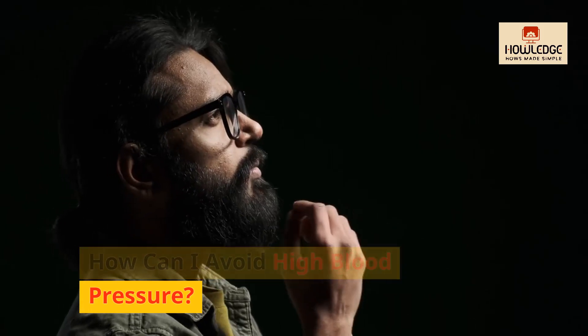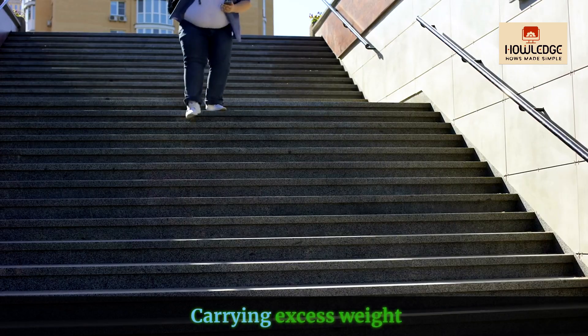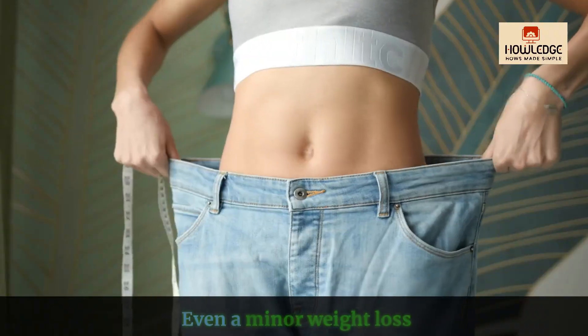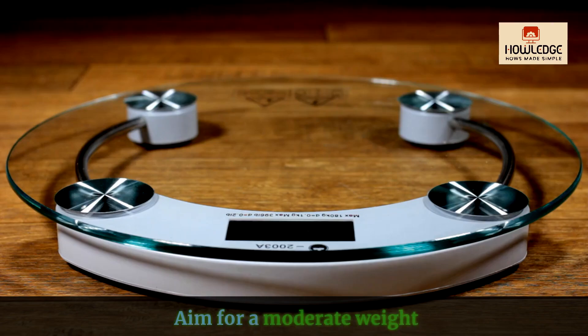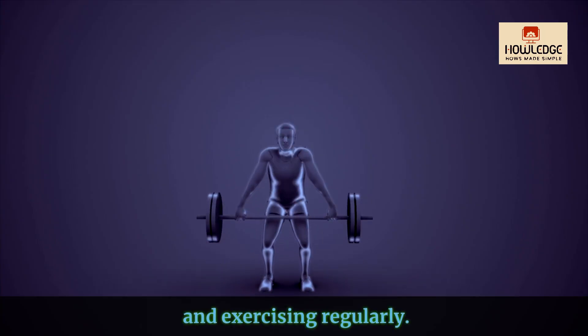How can I avoid high blood pressure? Maintain a healthy weight. Carrying excess weight puts additional strain on your heart and blood vessels. Even a minor weight loss can drastically lower blood pressure. Aim for a moderate weight by eating a well-balanced diet and exercising regularly.